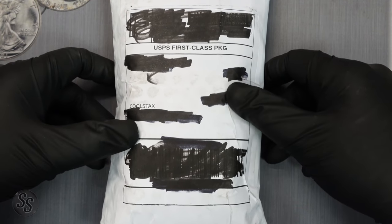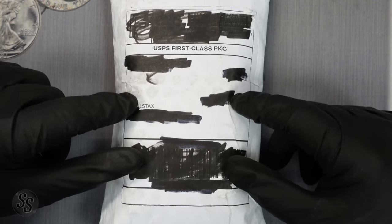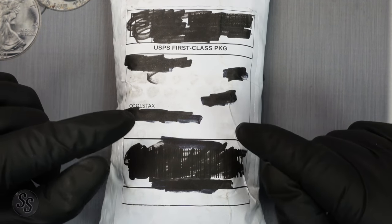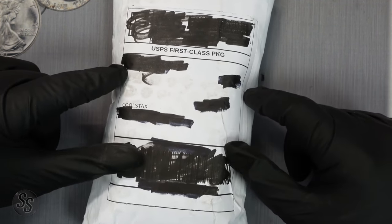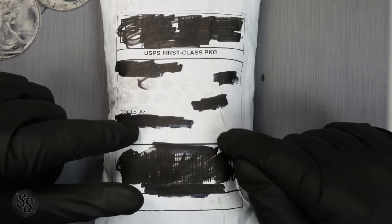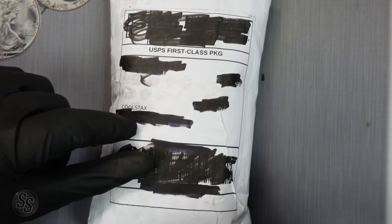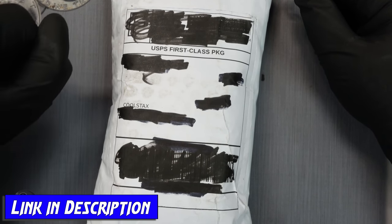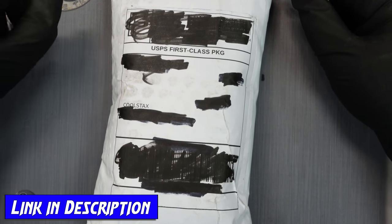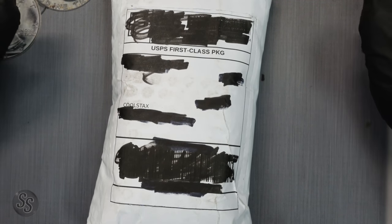It's another mystery pack, but this one is a challenge between me and Rob from Finds Treasure. We both ordered one of these $150 mystery packs off of eBay, and we're going to see who gets the better pack. As this video goes live, Rob's video is live as well — go check out his pack in the description below, and leave a comment on both videos letting us know who had the better pack.